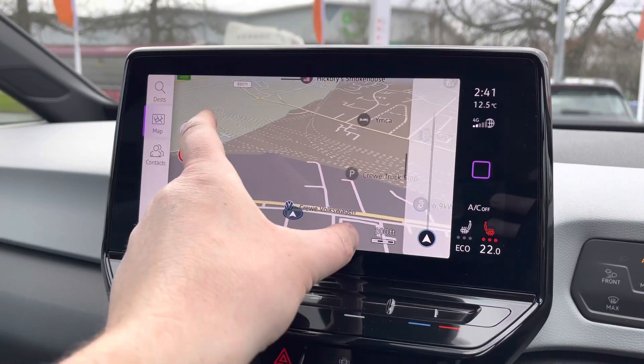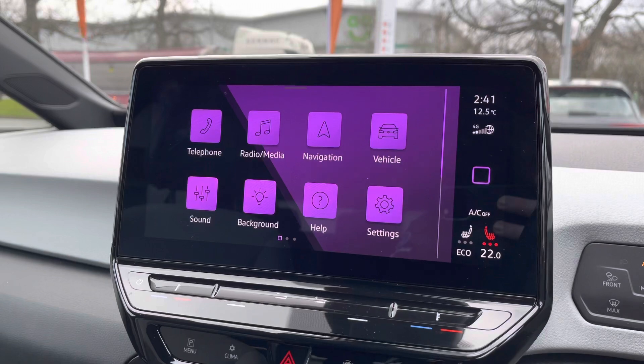Sat nav is fitted to this car, so it's nice and easy to use, and it also shows points of interest such as car parks, restaurants and much more.